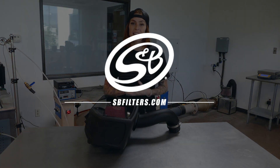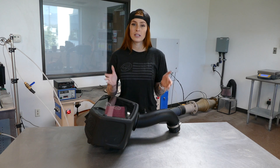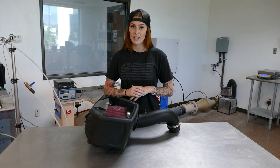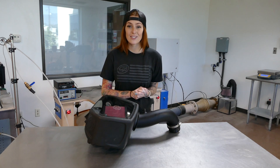Hey guys, it's Katie with S&B, and today I'm going to go over the testing process and the testing results for our brand new release, part number 75-5107. This intake kit fits the Volkswagen Mark VII, so let's see how it's done.